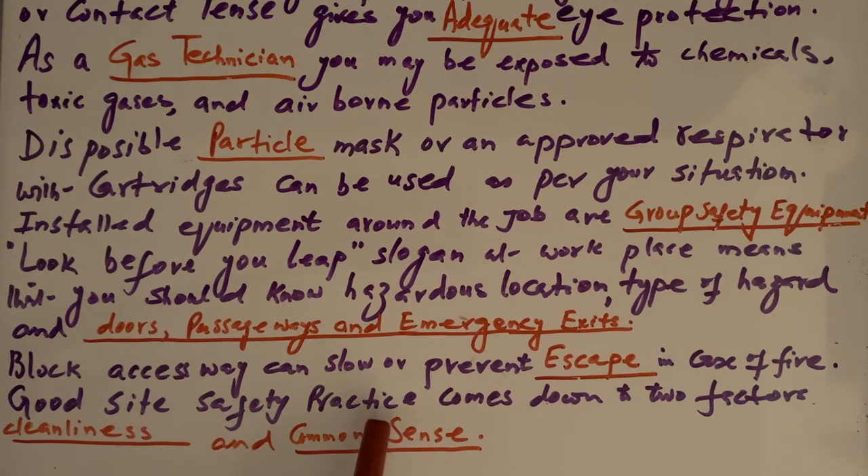Good site safety practice comes down to two factors: cleanliness and common sense. Keep work areas clean — clean up spills immediately, clean your surroundings at the end of your shift. Proper storage of cylinders and good housekeeping on site will also reduce accidents.